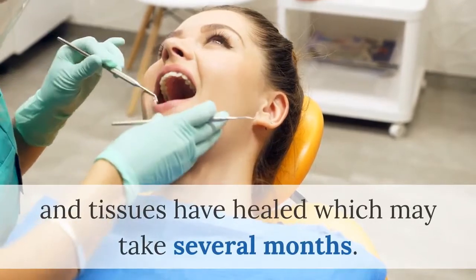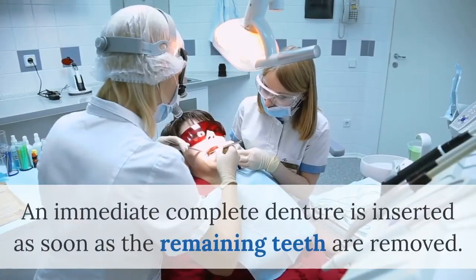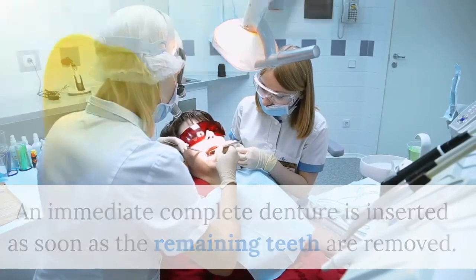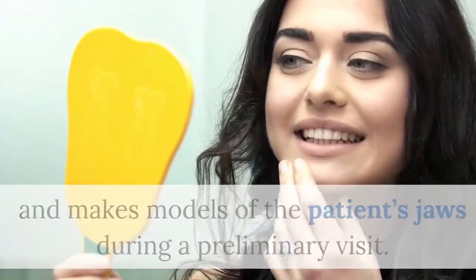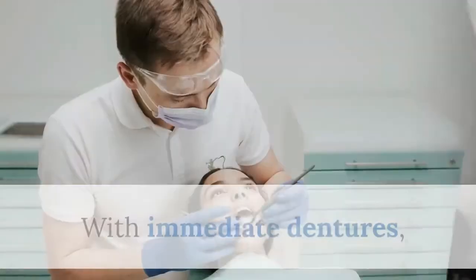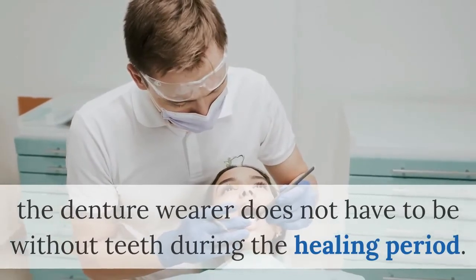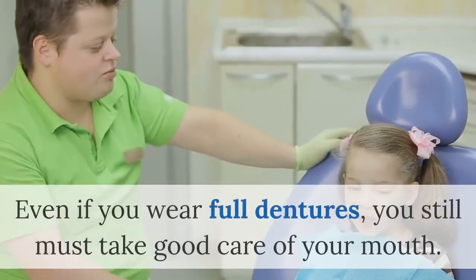The tissues have healed, which may take several months. An immediate complete denture is inserted as soon as the remaining teeth are removed. The dentist takes measurements and makes models of the patient's jaws during a preliminary visit. With immediate dentures, the denture wearer does not have to be without teeth during the healing period.